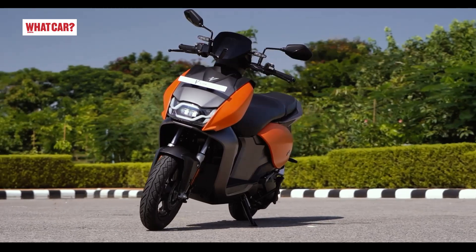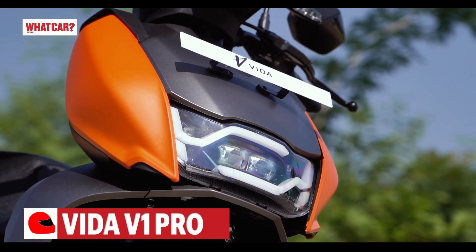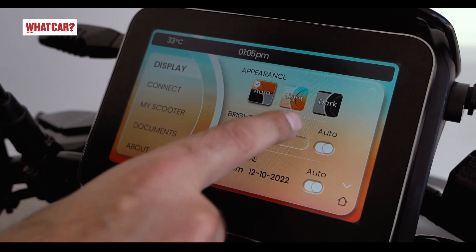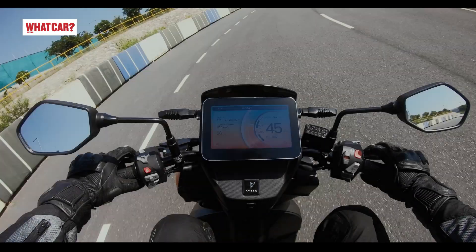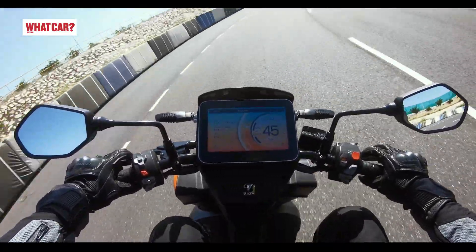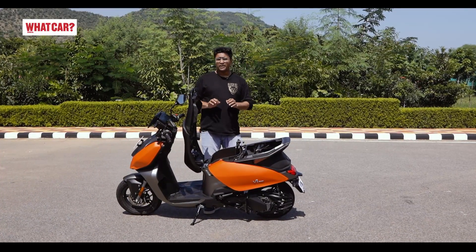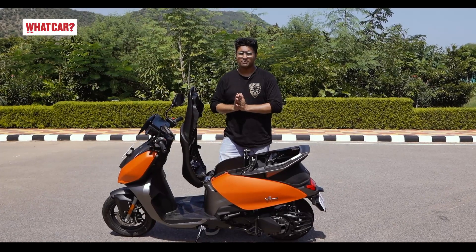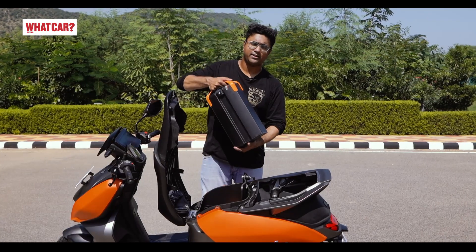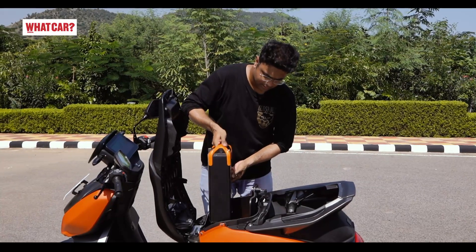The Vida V1 Pro is very well equipped with features. The scooter gets all LED lights, keyless ignition, and a color touchscreen TFT display. You can also get Bluetooth connectivity and navigation. During our test, there were no lag issues on the screen, and the display brightness was good. The Vida V1 is currently one of the only scooters where you can get removable batteries, which is quite convenient — each battery weighs 11 kilos.